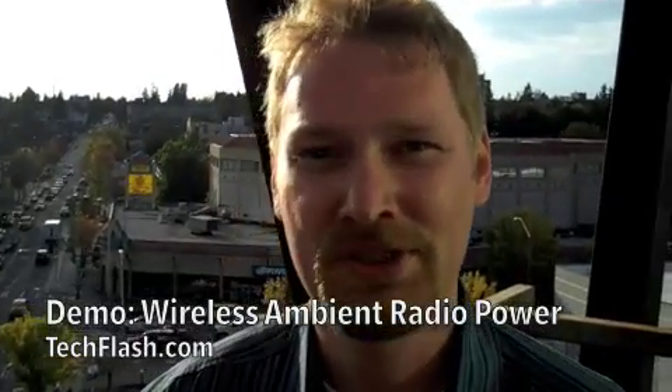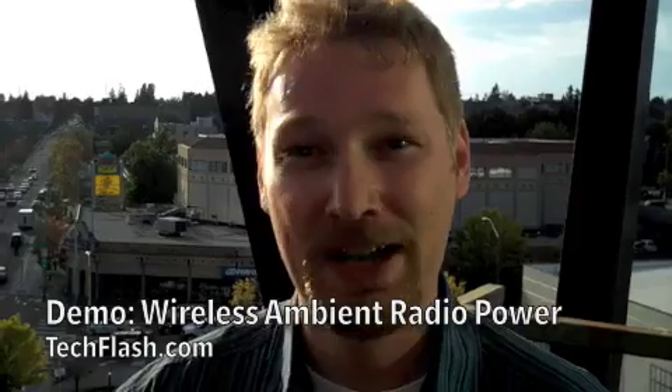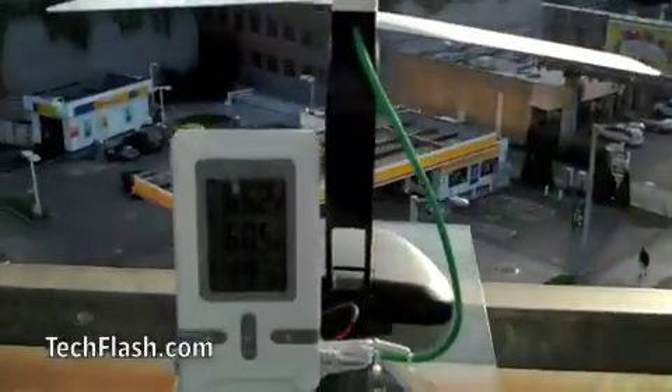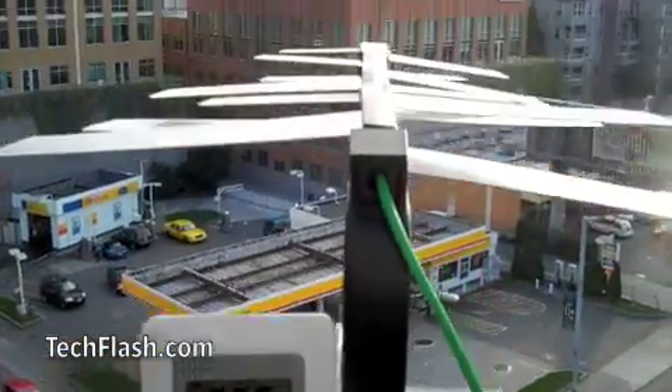So today I want to show you WARP, which is Wireless Ambient Radio Power. This is the idea of harvesting those TV signals and cell phone signals that are just swirling around us all the time. In this demonstration, we have this setup here, which is two temperature sensors and a humidity sensor, and it's running completely off wireless power.